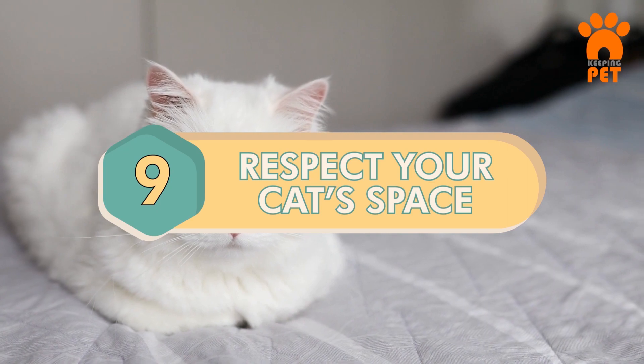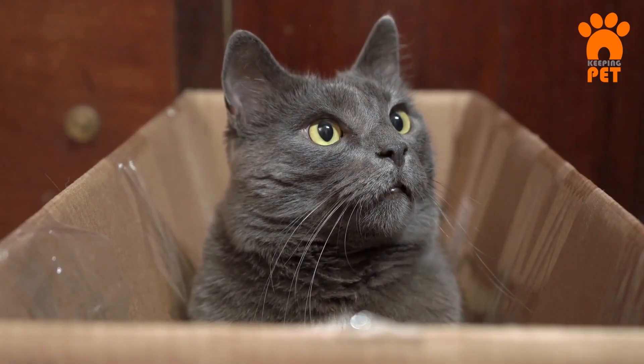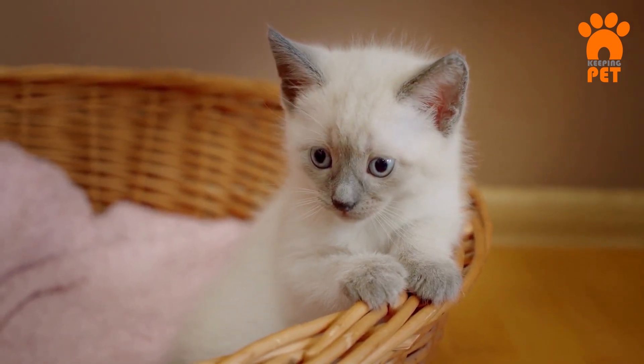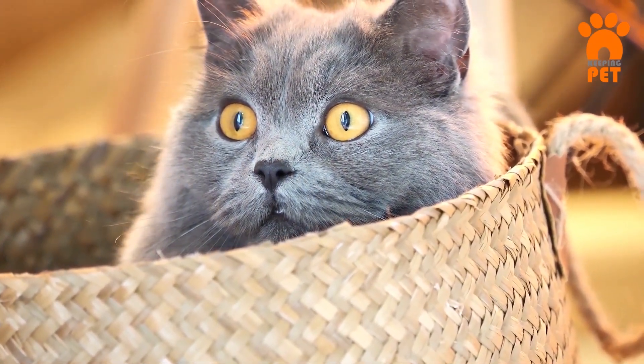Number 9: Respect Your Cat's Space. When a cat moves into a new home, they often need time to adapt. Some may take longer to get used to their surroundings, so it's advisable to allow them to choose their preferred spots in the house during the adjustment phase. For particularly scared cats, it's essential to continue this approach even after they've become comfortable in their new environment.